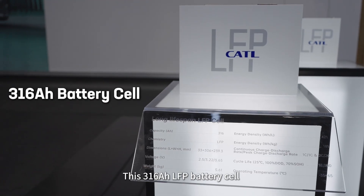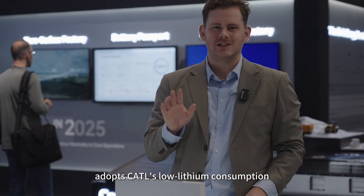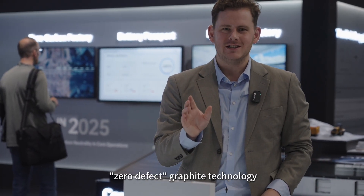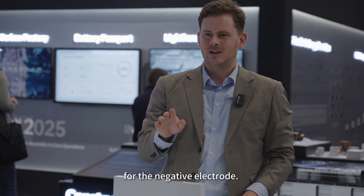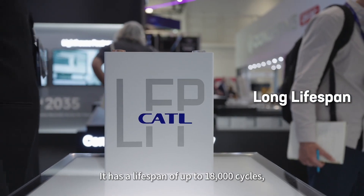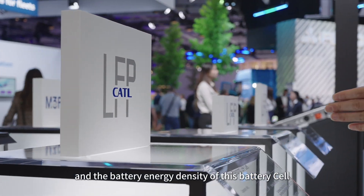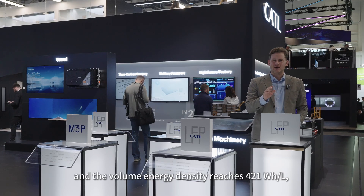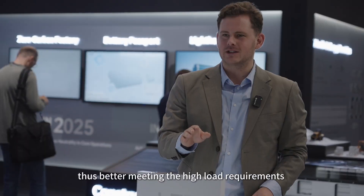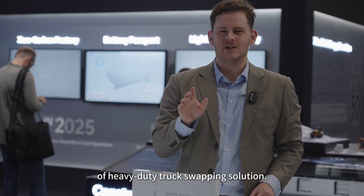This 316 amp hour phosphate LFP battery cell adopts CATL's low lithium consumption zero-defect graphite technology for the negative electrode. It has a lifespan of up to 18,000 cycles. The gravimetric energy density reaches 181 watt hours per kilogram and the volumetric energy density reaches 421 watt hours per liter, better meeting the high load requirements of heavy duty truck battery swapping solutions.